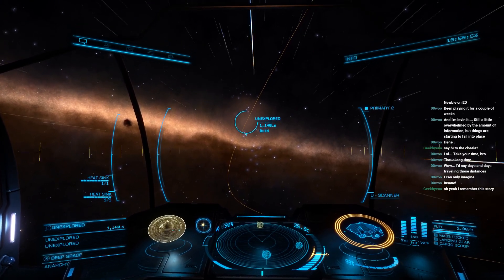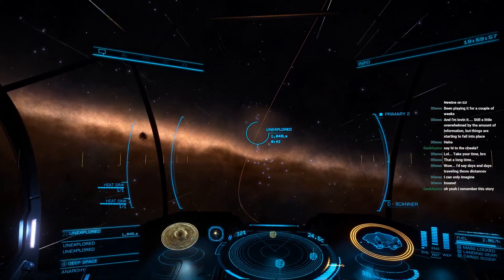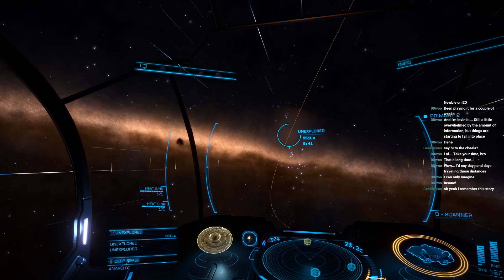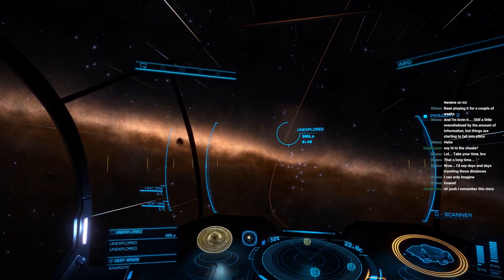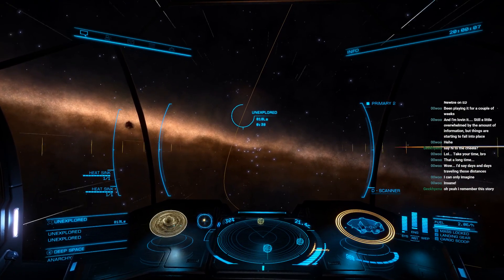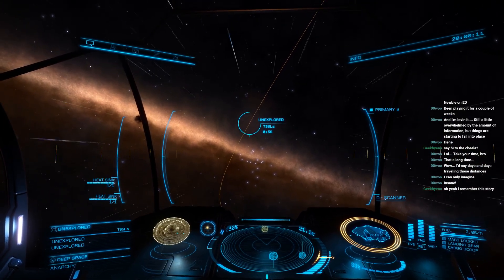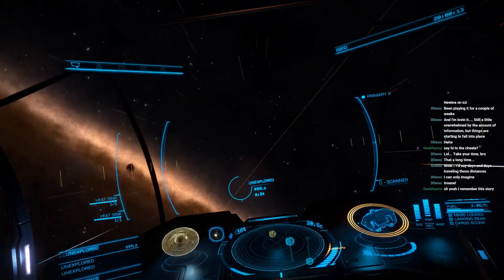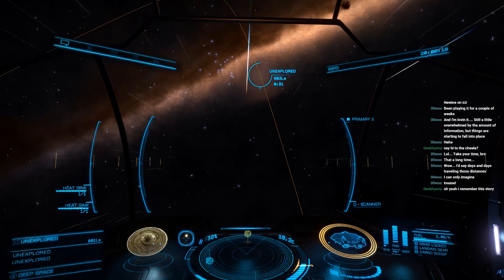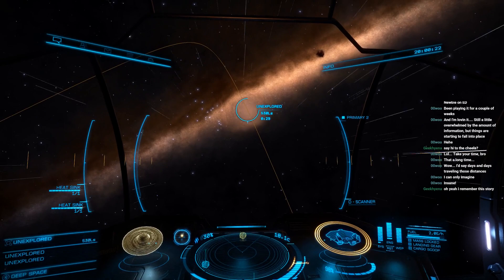For some reason, I've felt the need to get closer to this thing. I've got a better background now. You can see the way the local stars are being — the lights are being twisted and lensed by the gravity.